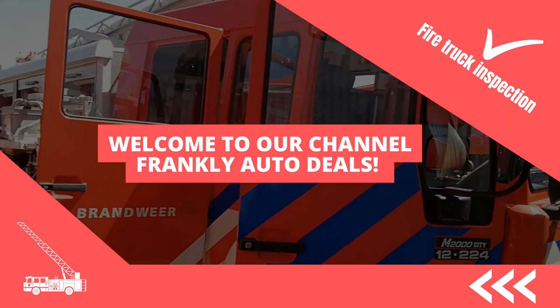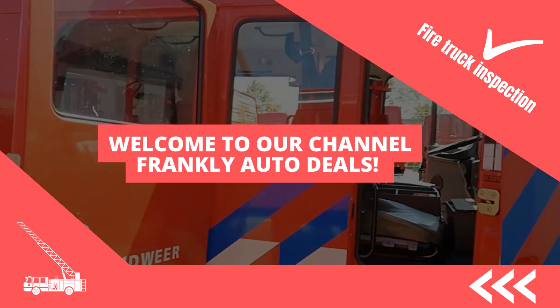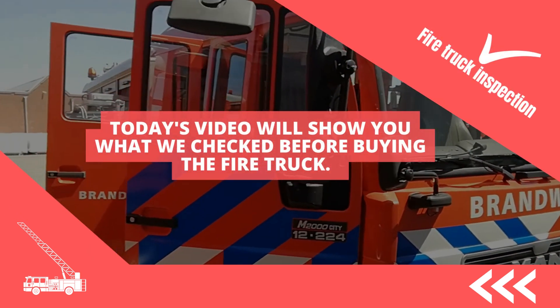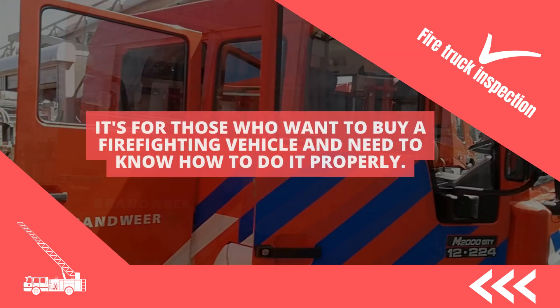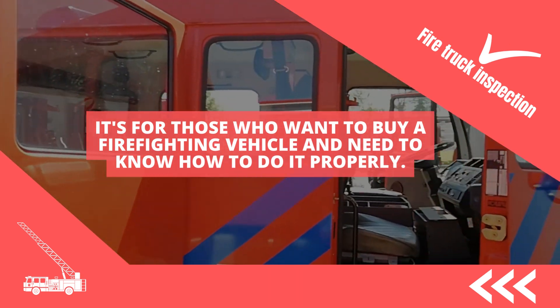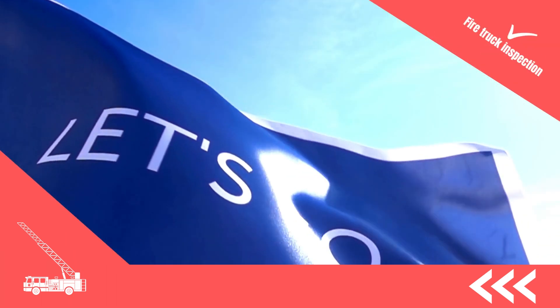Welcome to our channel Frankly Auto Deals, where we take you on a journey to where we purchased and exported a firetruck for a client some months ago. Today's video will show you what we checked before buying the firetruck. It's for those who want to buy a firefighting vehicle and need to know how to do it properly. Let's go.